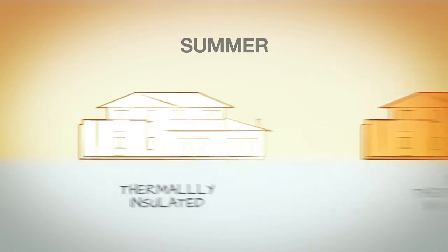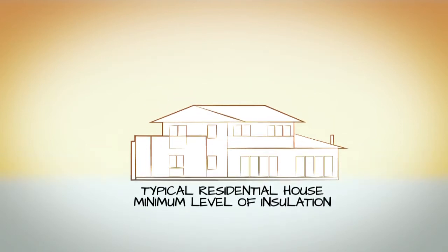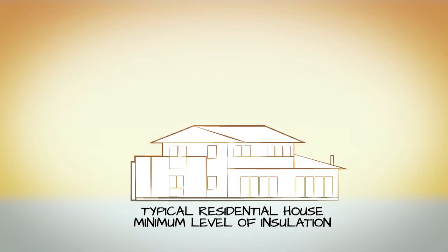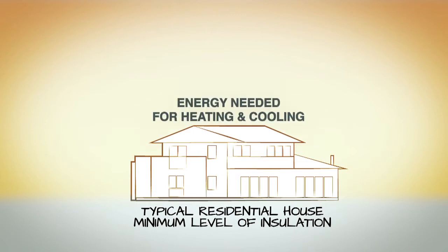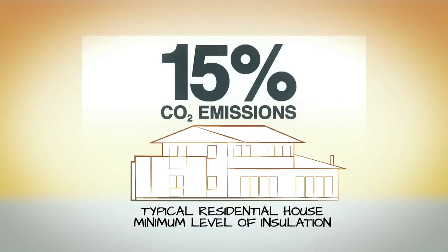From an insulation point of view, we're looking at simply a temperature difference between inside and outside. You may apply different levels of insulation in the ceiling as compared to the walls, compared to the flooring, simply because there are different tendencies for heat flow in those elements. In a typical residential house in Australia, the energy component for space heating and cooling is in the order of 38 to 40%. It varies on individual homes, but that's the average. That corresponds to about 15% of CO2 emissions.